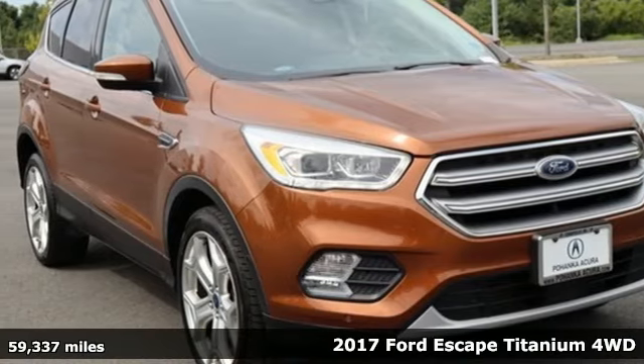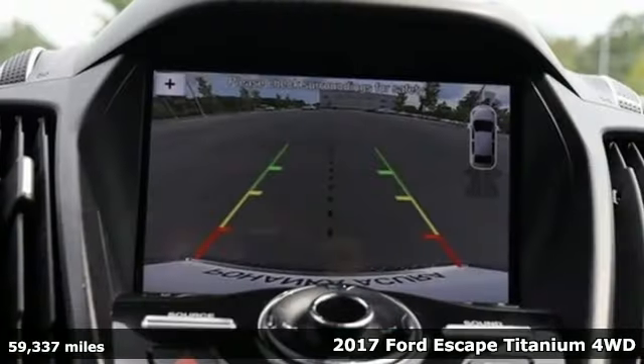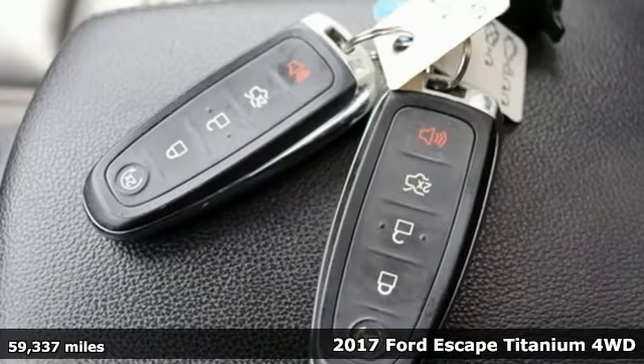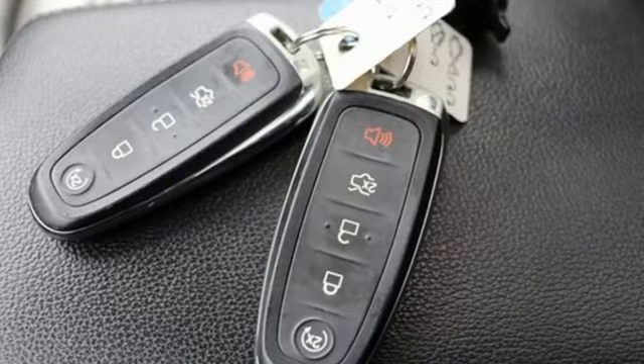It's a 2017 Ford Escape. Yield to adventure. This SUV will take you and your toys to far away places, and it comes with all the amenities you need.